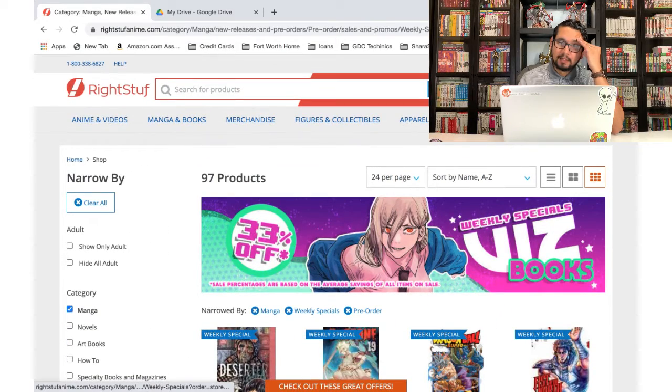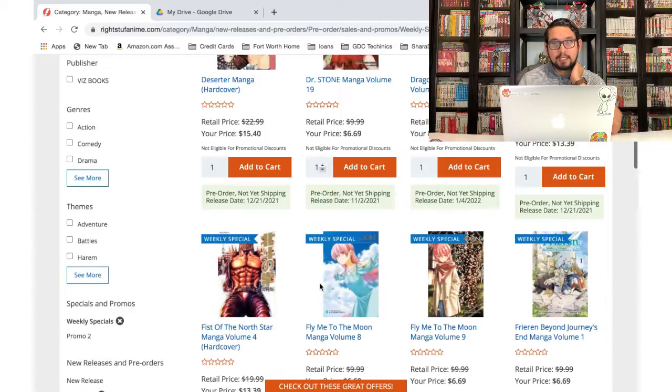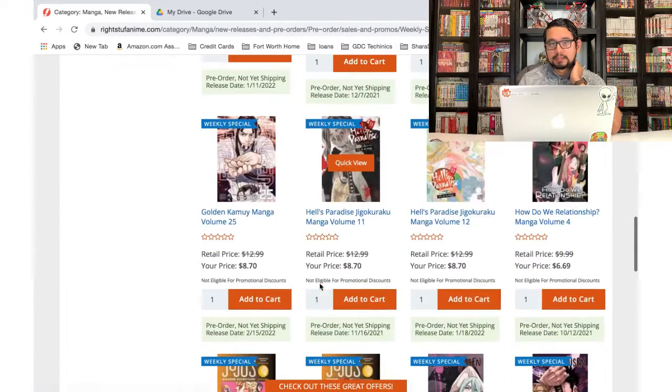Man, VIZ Media has so many good series. I already have a lot of stuff in the cart — I think I had six things in the cart already which I might need to remove. I should have done that before I started, but that means I've already added 14 items to the cart. Quite a bit.